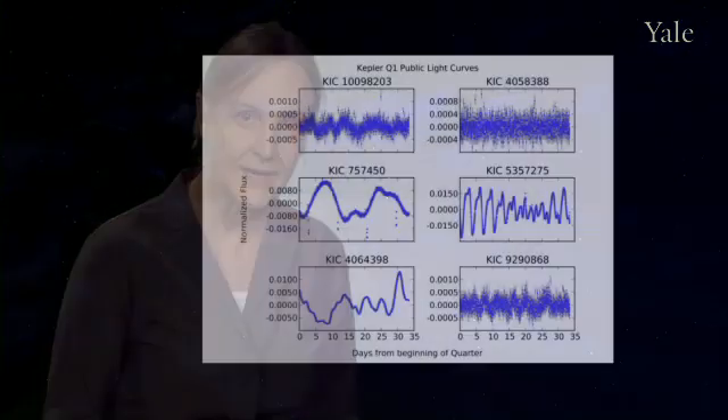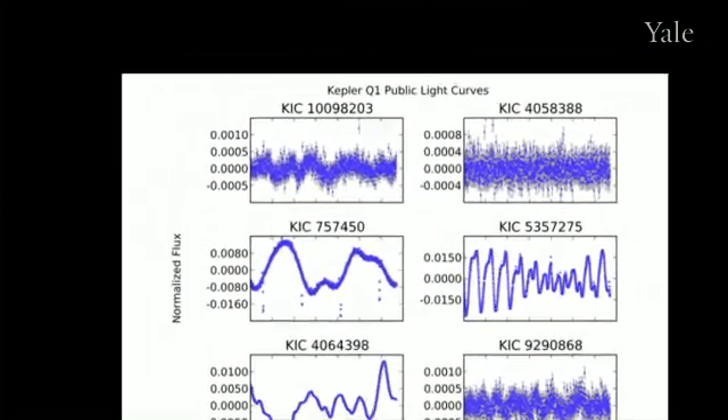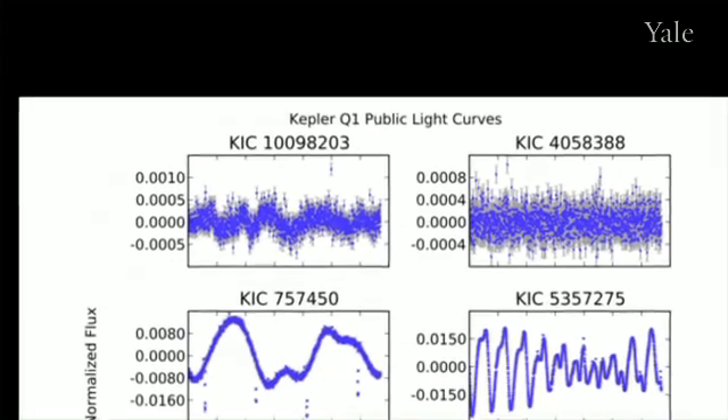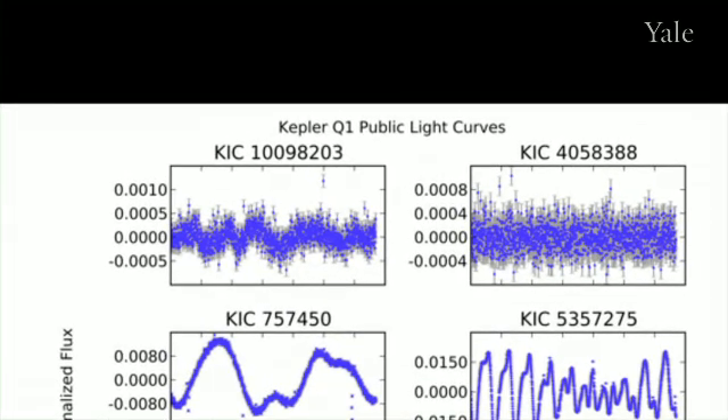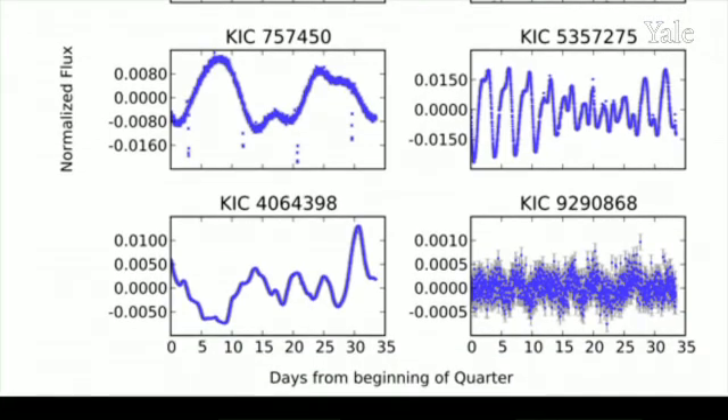The first data from the Kepler mission has been made available to the public, and astronomers have been absolutely amazed by what they're seeing. The time series snapshots of stars taken by Kepler are called a light curve. We'll see the changing brightness in a star, either because a planet is transiting in front of the star, or because the star has spots, or because the star is expanding and contracting, or because there are flares on the star.